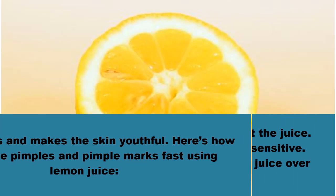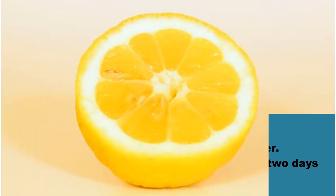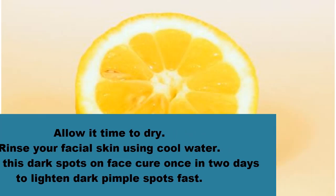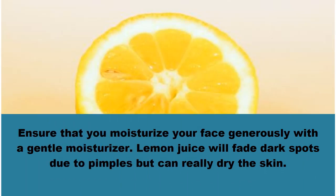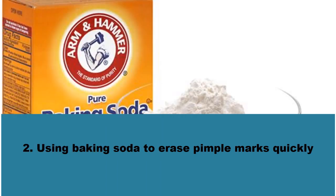Here's how to remove pimples and pimple marks fast using lemon juice. Squeeze a fresh lemon into a bowl to get the juice. Dilute with a little water if your skin is sensitive. Using a cotton ball, dab the fresh lemon juice over acne scars. Allow it time to dry, then rinse your facial skin using cool water. Repeat once in two days to lighten dark pimple spots fast. Ensure that you moisturize your face generously with a gentle moisturizer, as lemon juice will fade dark spots but can really dry the skin.